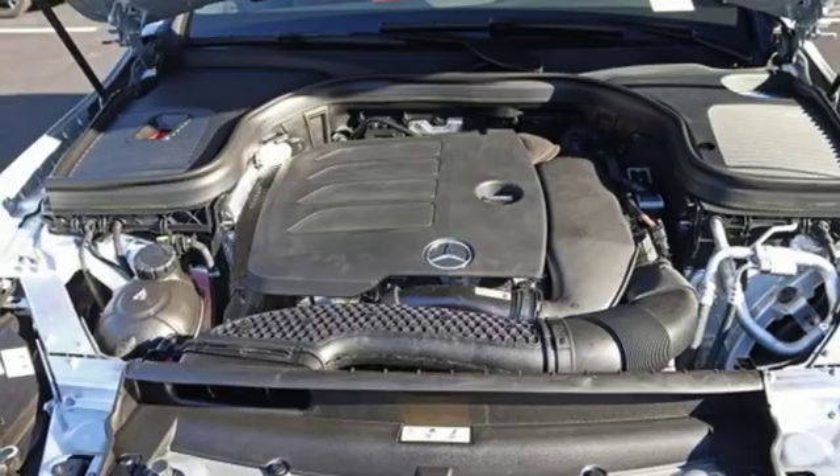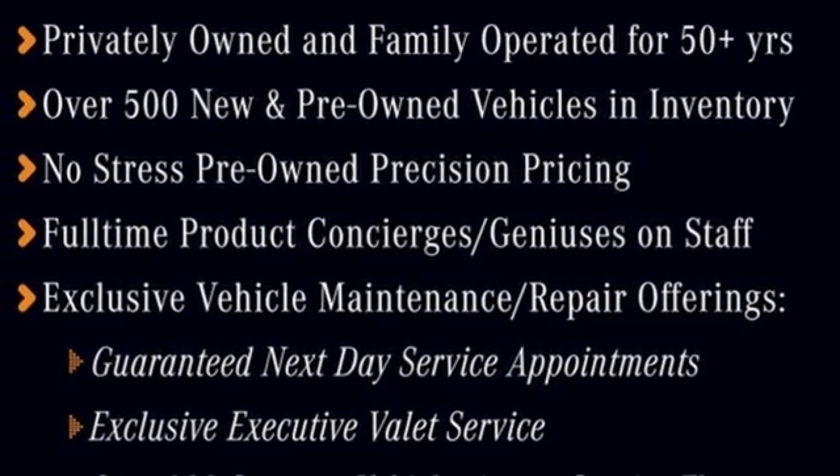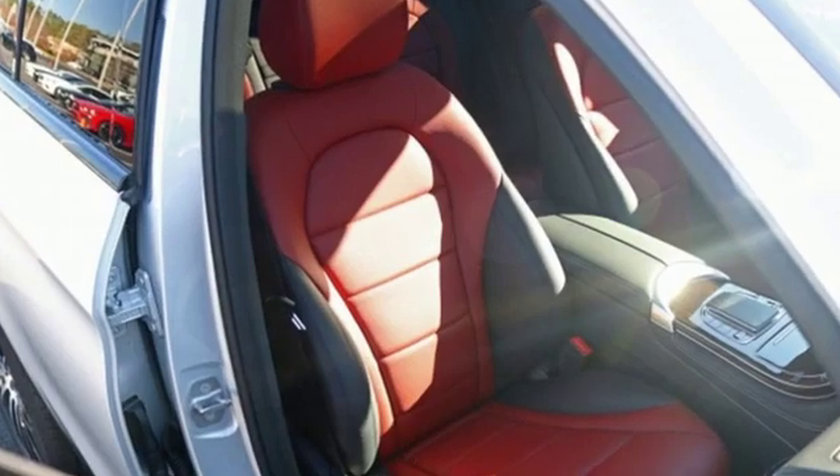Also included are an auto dimming rear view mirror, external memory control, remote engine start, power telescoping steering column, auto tilt-away steering column, and an intercooled turbo inline four-cylinder engine.